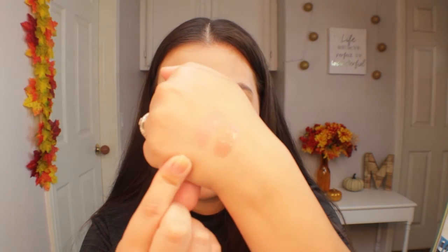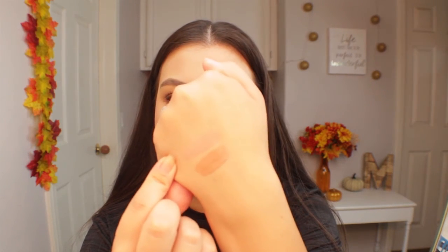Next, the Too Faced lipstick in the shade Naked Dolly. I originally thought I probably wouldn't purchase the full size, but after using it so much this month I think I will once I start running low. It's the perfect 'your lips but better' color — it gives your lips a perfect sheen without being glossy. It's basically lived in my makeup bag and purse almost all month long.